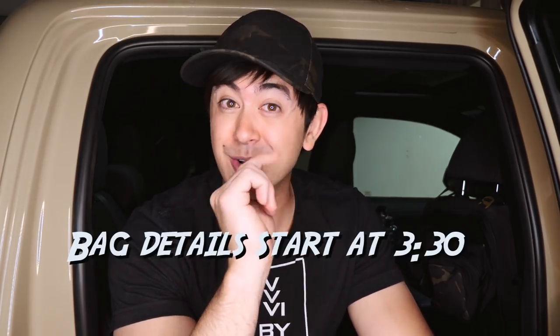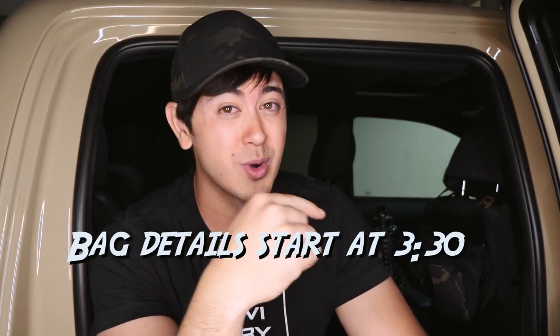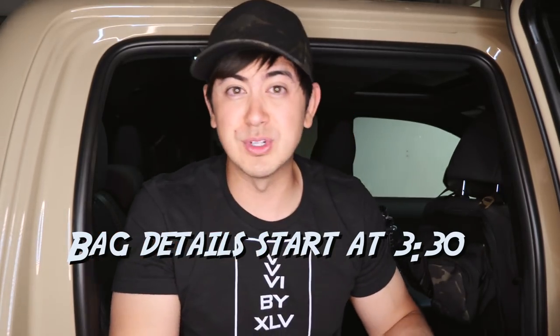Hey guys, how's it going? I hope you've been well. Tonight I'm in the backseat of my truck in my garage. It's kind of weird, but I'm here for a reason — to show you a new product that's not even out yet. It is for pre-order, but I don't know how long, so I'm going to post this video real quick. If you want this, you better jump on it fast — hopefully you're part of the notification squad.